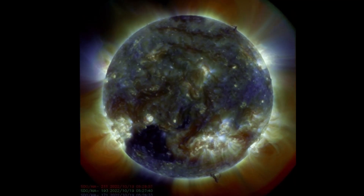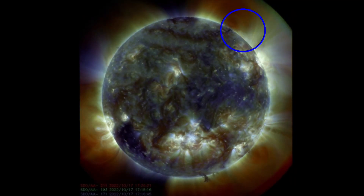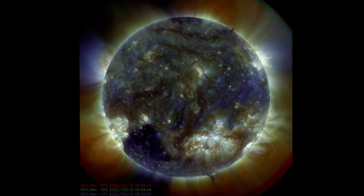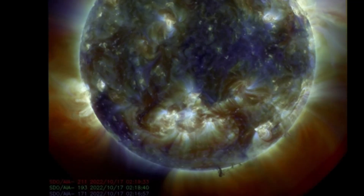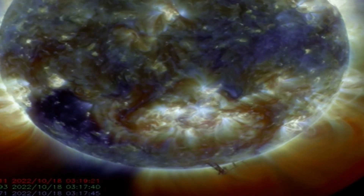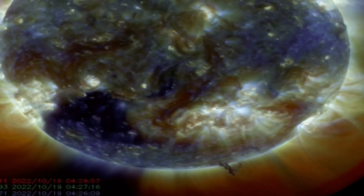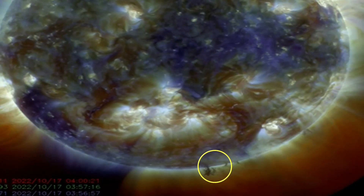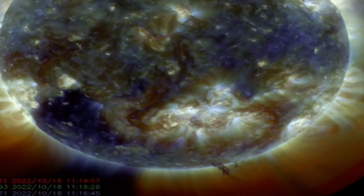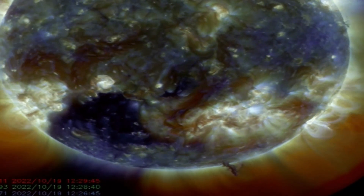Looking at multi-spectrum, CME taking off from the top right-hand corner, and we still have that large plasma tornado in the southern hemisphere. It has moved away from the south pole position, but definitely still active. Amazing imagery brought to you by Solar Dynamics Observatory, put together here with Daily Events Worldwide.